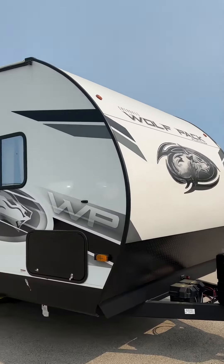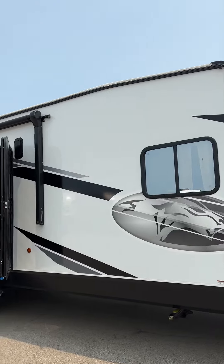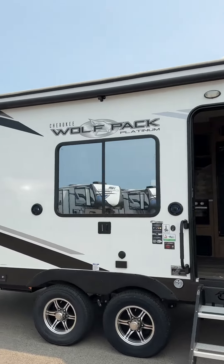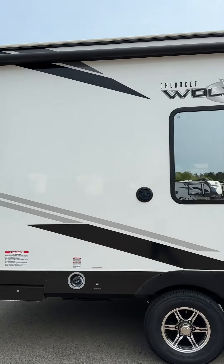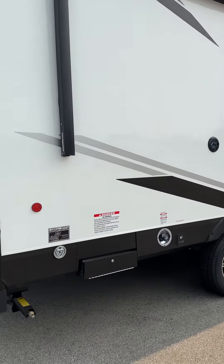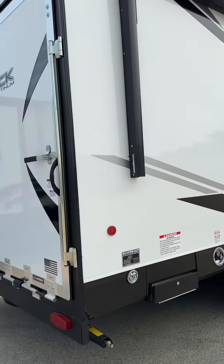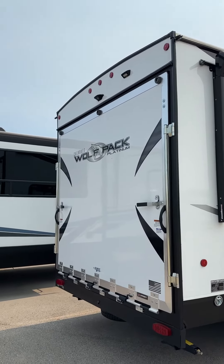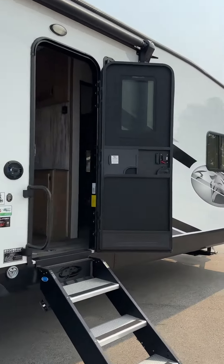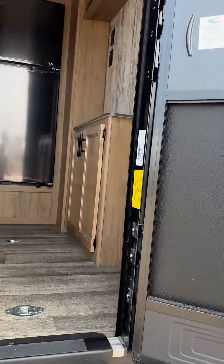Hi, good afternoon Mr. Chung, this is Mike with Lakeshore RV. I got your email on the 24 pack 14, so I just wanted to shoot a quick video and talk to you about it a little bit. This one's got powered beds and it's 102 inch wide body, so it should be able to fit plenty of toys in here.